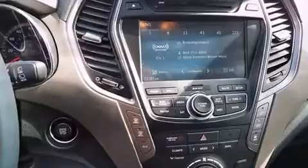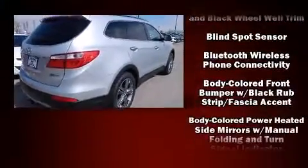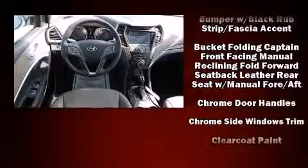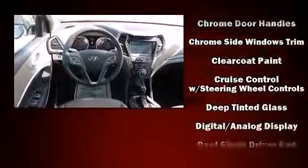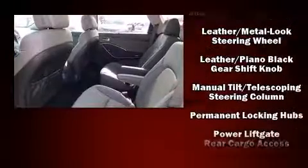Third row seats expand the maximum passenger capacity to six. Hyundai ensures the safety and security of its passengers with equipment such as head curtain airbags, front and side impact airbags, traction control, brake assist, a security system, an emergency communication system.